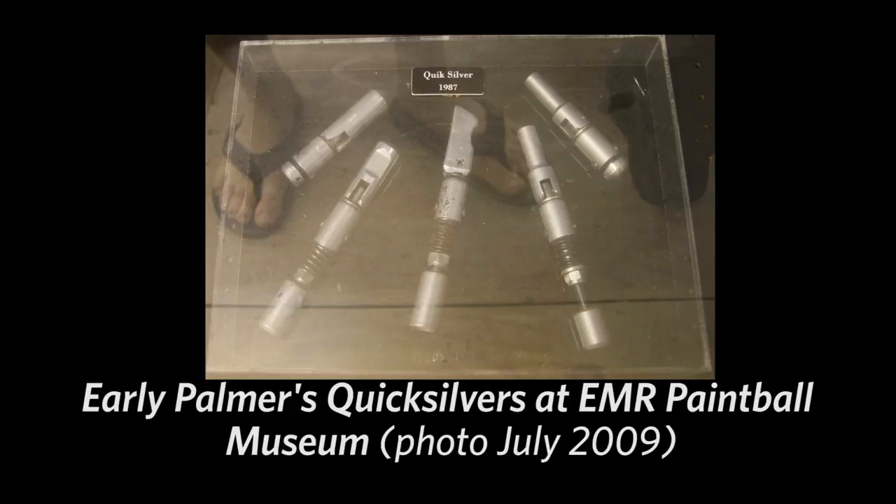The first products he made — he started working on some of the Sheridan guns, and then he innovated and made the Quicksilver, and orders started pouring in once he was advertising. You played with the Dogs of War too, right? Yes, I played with the Dogs of War.